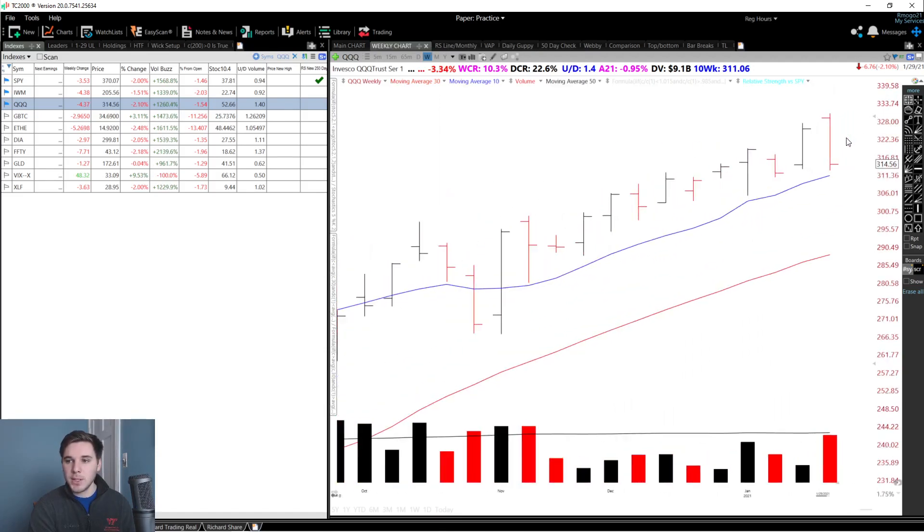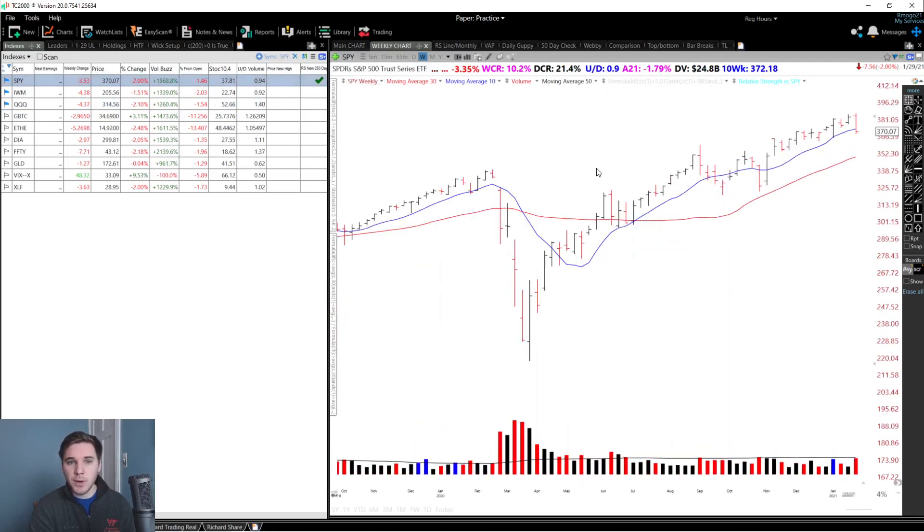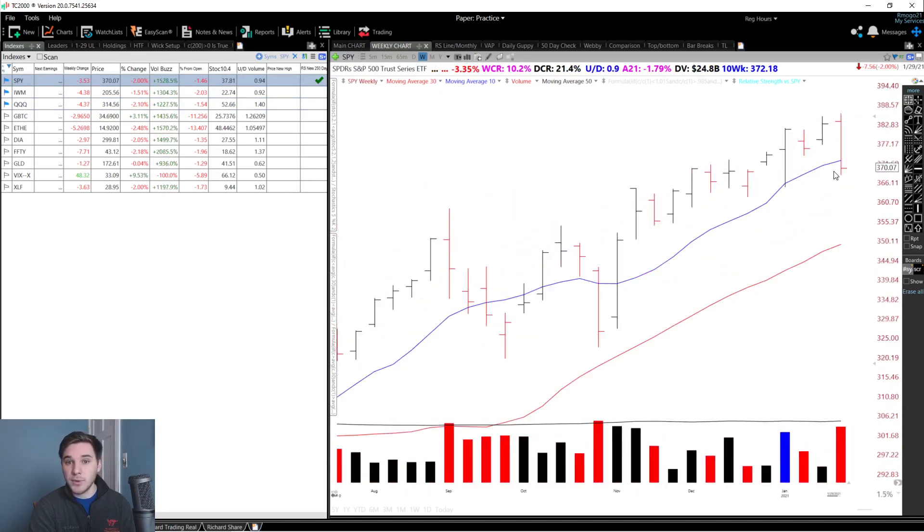Moving on to the weekly bar analysis on the QQQ, we had a downside reversal bar on the highest volume in quite a while — once again, a reason to be cautious. On the week we were down 3.34% with a weekly closing range of only 10.3% and a daily closing range on Friday of only 22.6%. The expectation from this bar is sideways or lower, although we are still in a stage two uptrend. On the SPY, we were down 3.35% with a weekly closing range of 10.2%, and again a downside reversal bar on very high volume. We actually broke the 10-week moving average, so we're no longer in a stage two uptrend on the SPY. The expectation is sideways or lower.